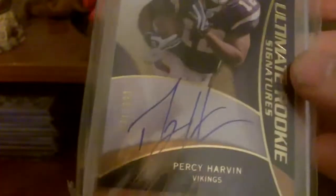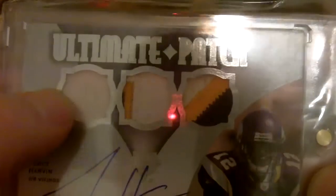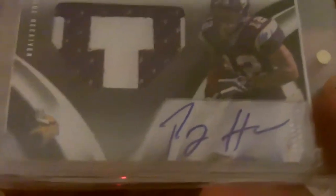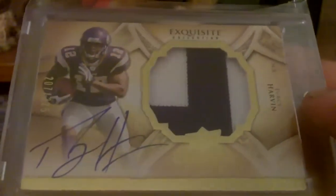Out of Ultimate Collection, Ultimate Rookie Signatures, that is 3 of 99. Then a really nice one — one of my favorites actually — the Ultimate Patch Auto. It's a two-color with a little bit of yellow and stitching, three-color, three-color, Percy Harvin, and that is 23 of 25. Then out of SP Authentic, two-color patch auto, numbered 9 of 99. National Treasures Nameplate Autograph — pretty nice — that's 63 of 99. Then out of Exquisite, the two-color patch auto Percy, that's out of 2 of 25 — pretty sick.